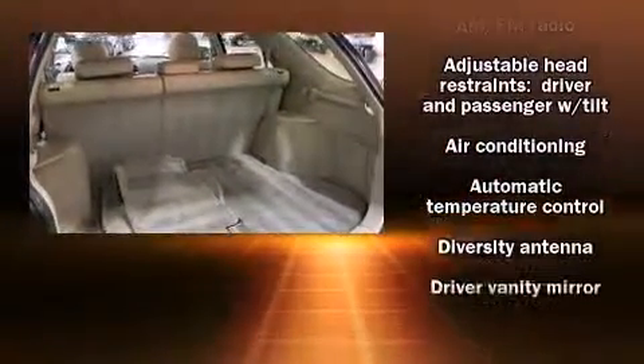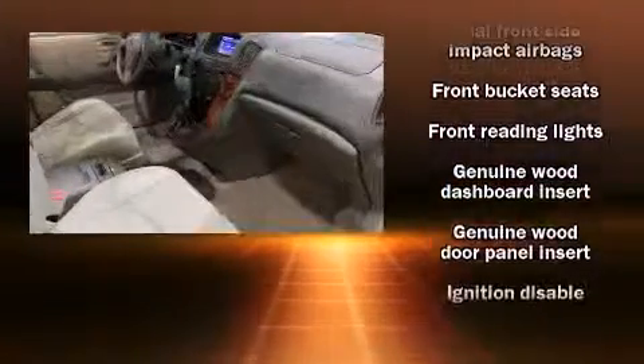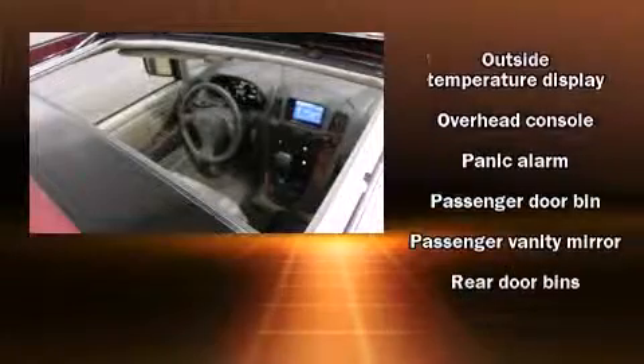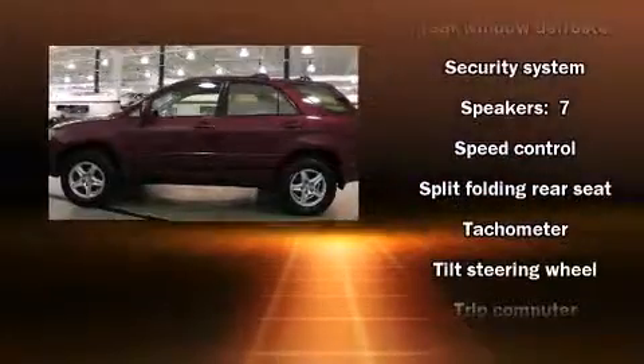Audio features include an AM/FM radio, a cassette player, and seven speakers, enhancing the audio experience throughout the interior. Lexus also prioritized safety and security with features such as dual front impact airbags, front side impact airbags, ignition disabling, and four-wheel disc brakes with ABS.